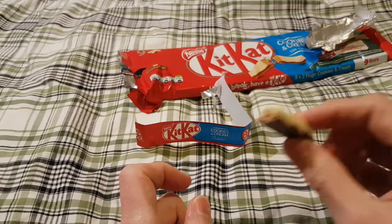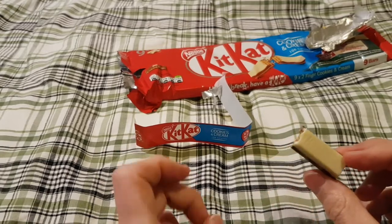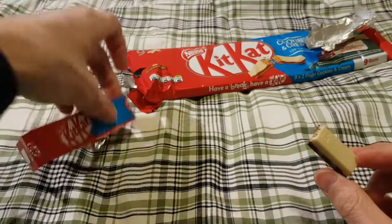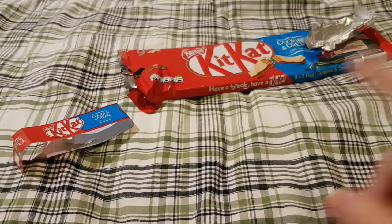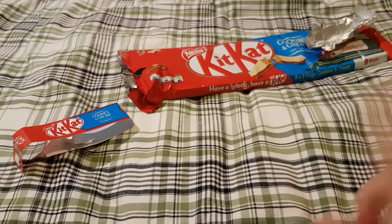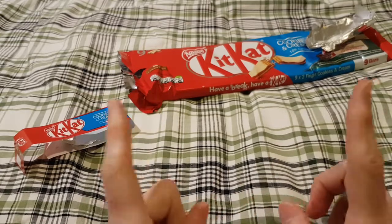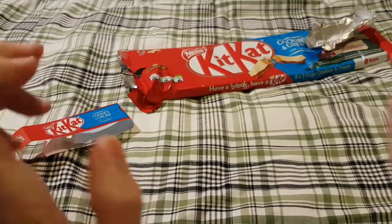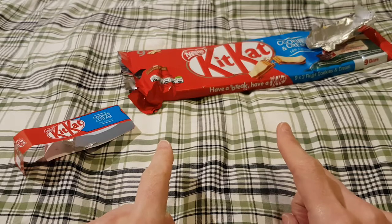This one definitely knocks it out of the park. My favorite is Kit Kat, but I wouldn't say this tops it. In the comments below, let me know what your favorite Kit Kat flavor is, and if you want to like, share, and subscribe — all those YouTube things — I shall see you in another video after I've taken a small break.